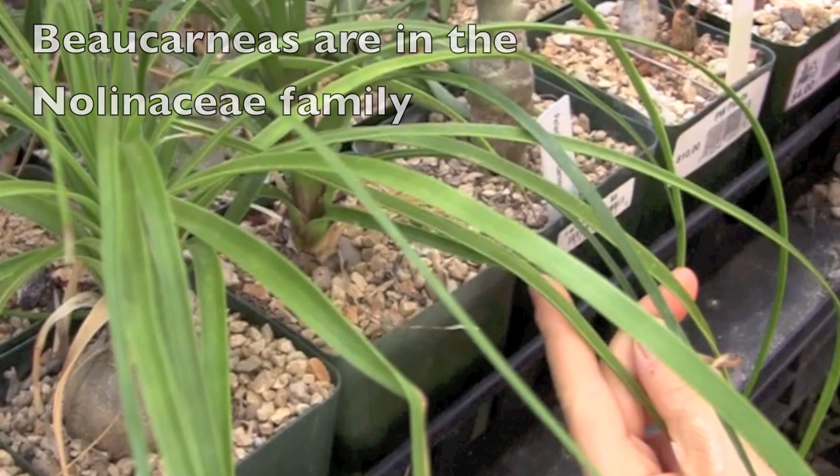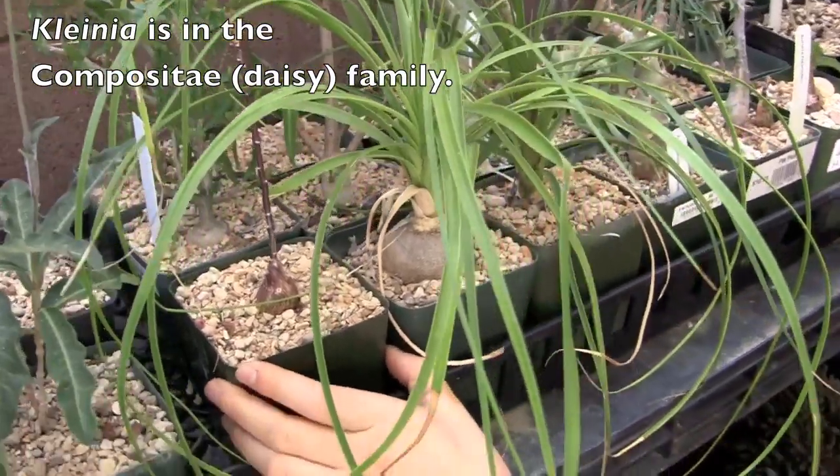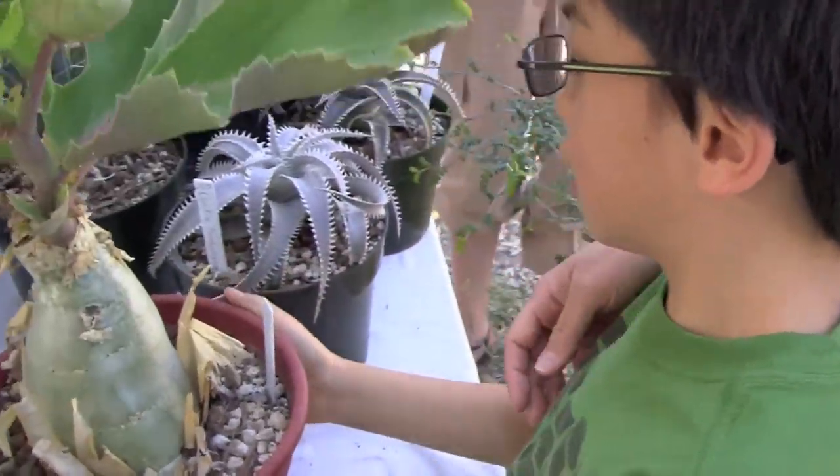In the Nolena state family, it's a clania. And it's in the composite state family, which is in the daisy family. It's really badly wanted — it's a cyphostemma jute, and it's in the grape family.